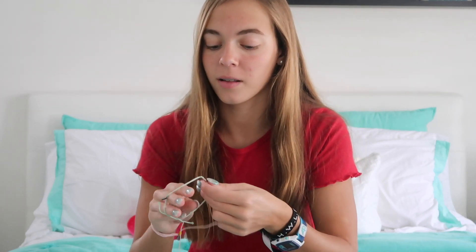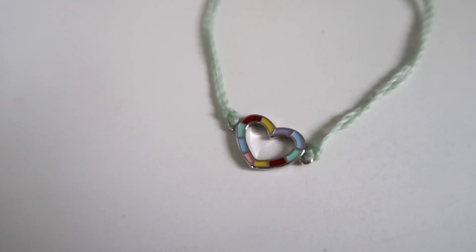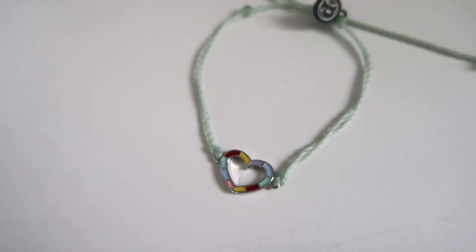I was just totally wrong on the color predictions — there's no red so far. The next bracelet is this light teal band color, and then the charm is this heart that has red, yellow, purple, blue, and pink stone things. I don't really know how to describe that, but I like how the pastels look together.